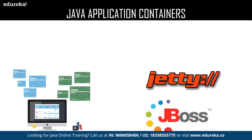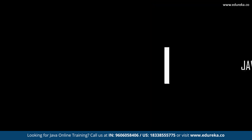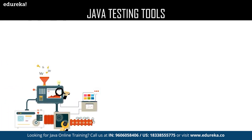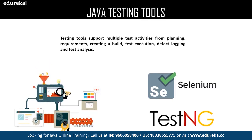Java application container is an application program in which the software building blocks known as compartments can be run. Application containers are designed to provide multiple functionalities such as user authentication, logging, or establishing a connection with the database. Top-notch application containers are JBoss and Jetty. Java testing tools provide an interface where you don't have to actually launch your application onto a web browser. They support multiple test activities from planning requirements, creating a build, test execution, defect logging, and test analysis. Major testing tools include Selenium and TestNG.